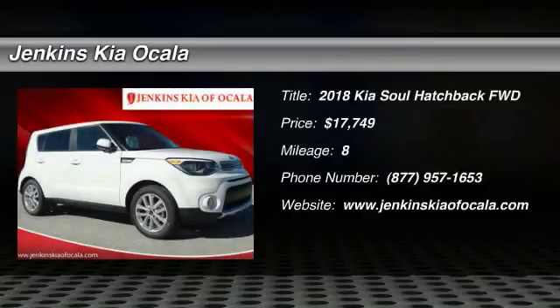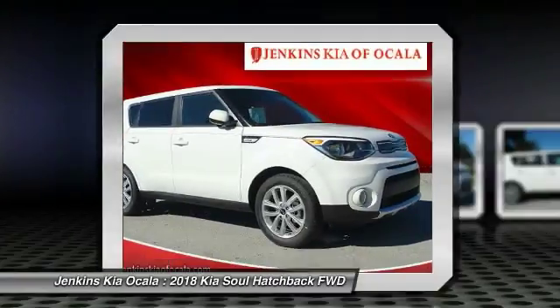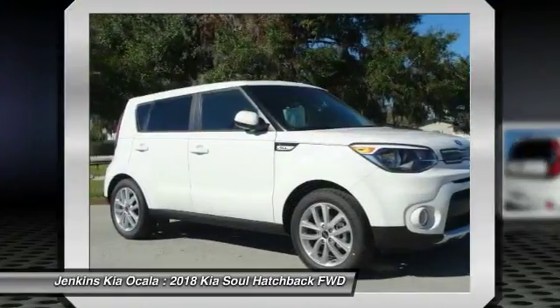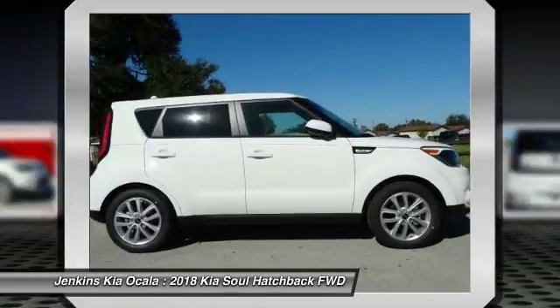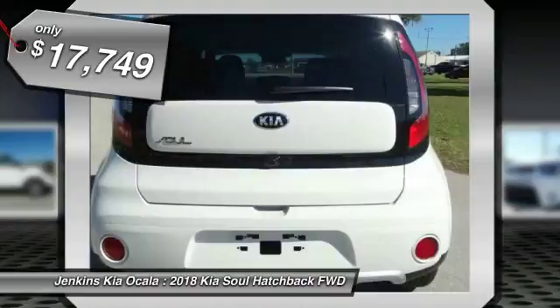Stop by and take a look at the 2018 Soul. The Soul is quick and ready with its innovative, catchy style, a sharp, roomy, and well-fitted cabin, and a comprehensive list of safety and fun features, and is priced below $20,000.